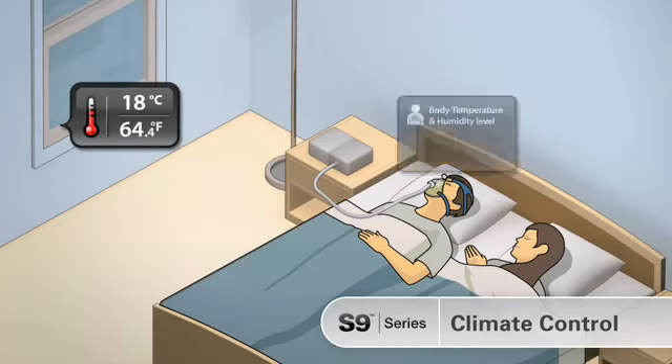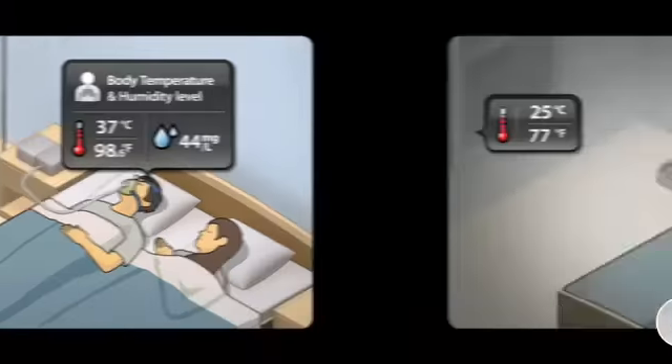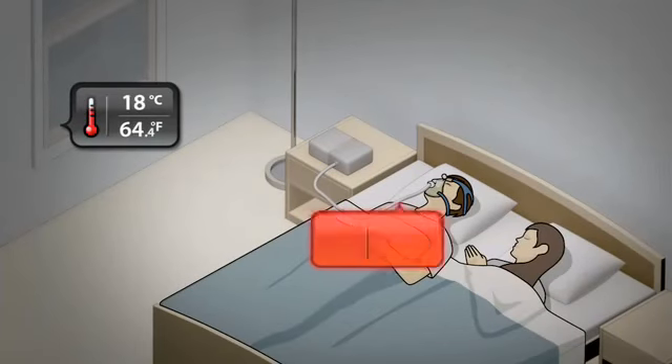If the temperature falls, climate control continues to deliver the right humidity and temperature, where standard humidifiers can produce rain out under these circumstances.